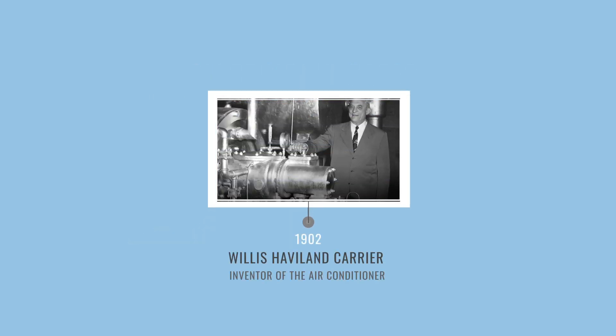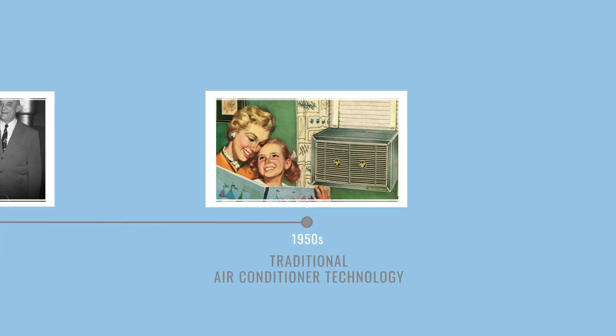Yet traditional air conditioner technology has not evolved significantly since it was invented more than a century ago. Until now.